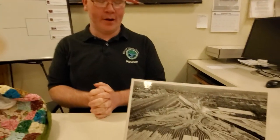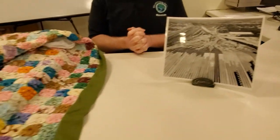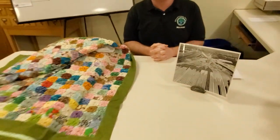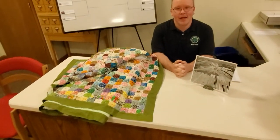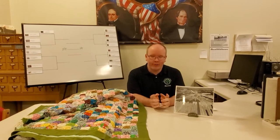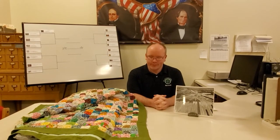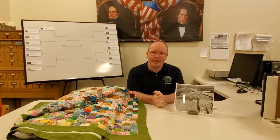So that is our matchup today. This video will be posted with a poll at the bottom, just like Monday's video. You'll have the opportunity to vote on which one you think will move on to go against the Palm Sunday tornado photo. The vote is now in your hands — make your decisions. We'll announce the winner when we publish the next video.